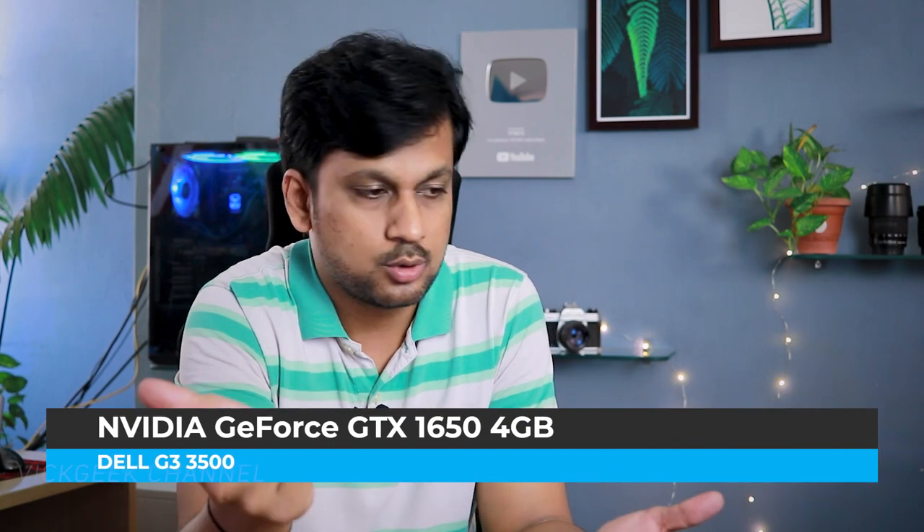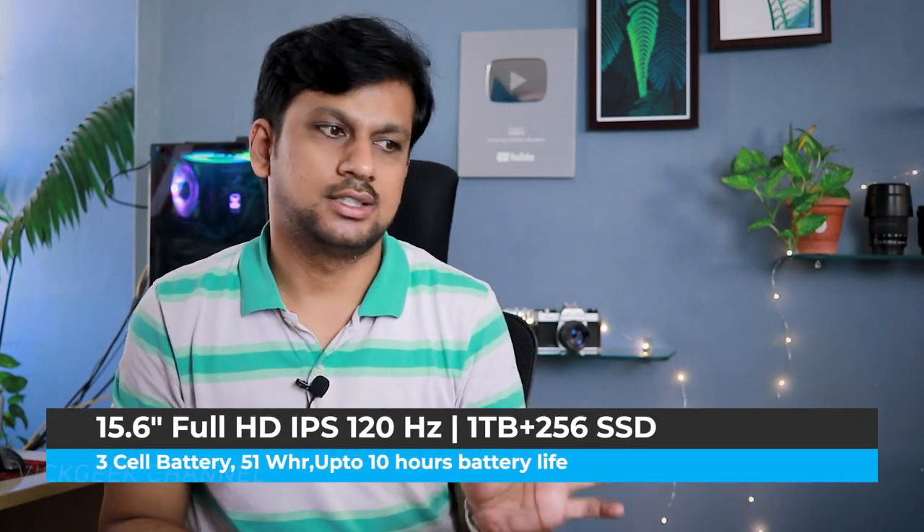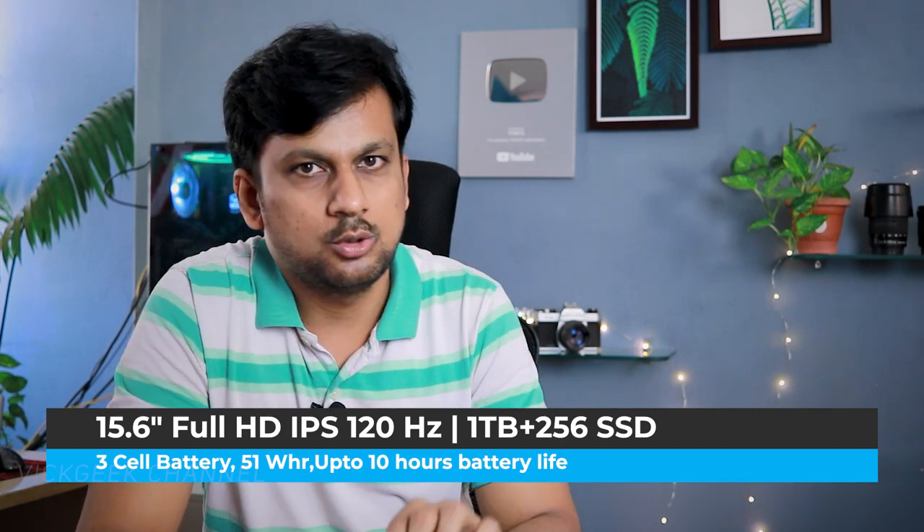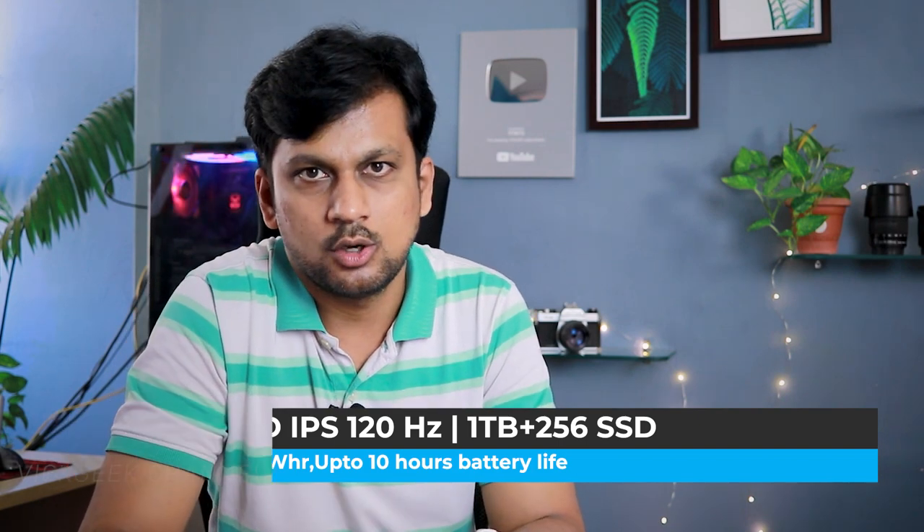The Dell G3 3500 offers 8 GB RAM, a 1 TB hard disk plus 256 GB SSD for fast boot times, and the Nvidia GTX 1650 graphics card. It's priced slightly higher at 72,990 rupees because of the latest 10th gen Intel Core i5 processor. Check the description for updated pricing.